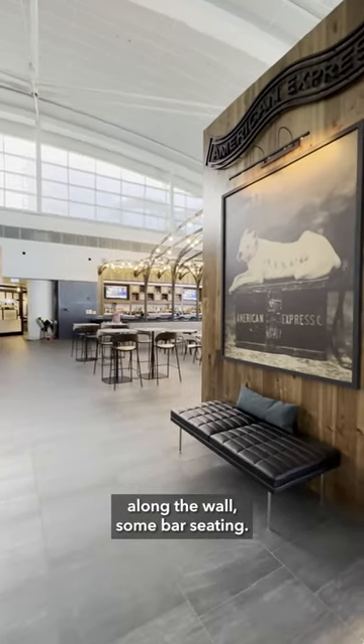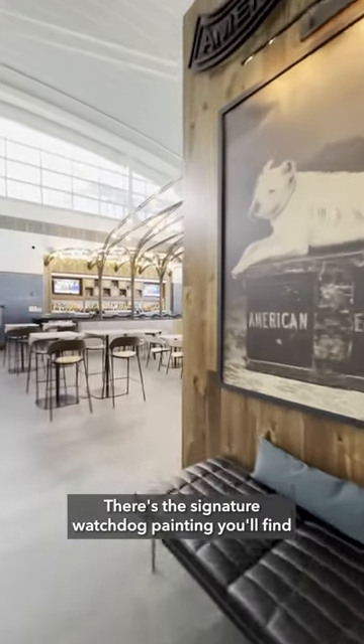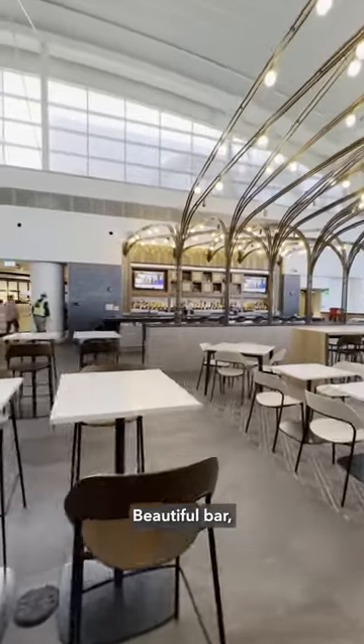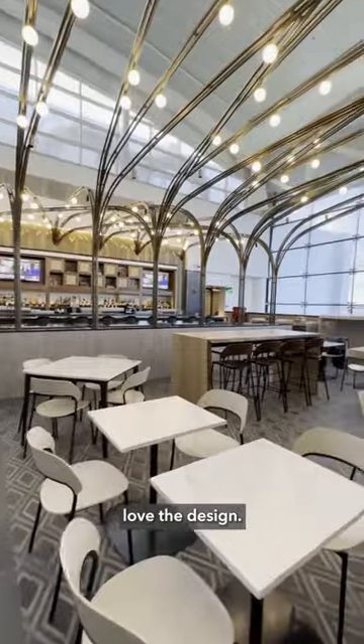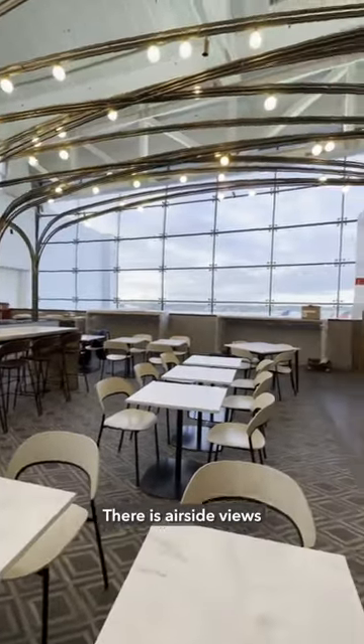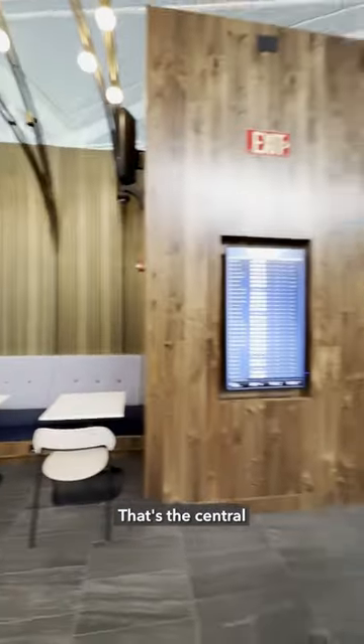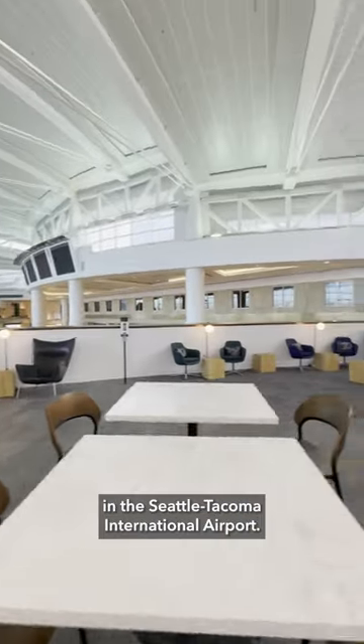There's some bar seating, and there's the signature watchdog painting you'll find in all the Amex Centurion Lounges. Beautiful bar — love the design. There are airside views back there, so that's the central concourse here in the Seattle-Tacoma International Airport.